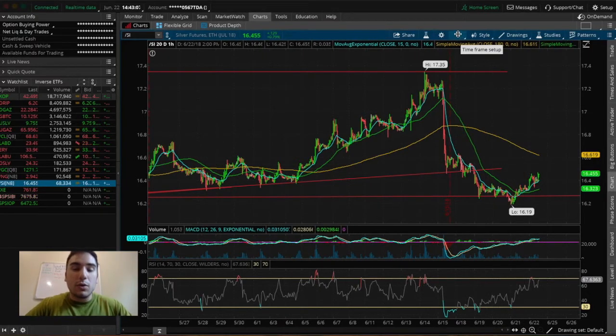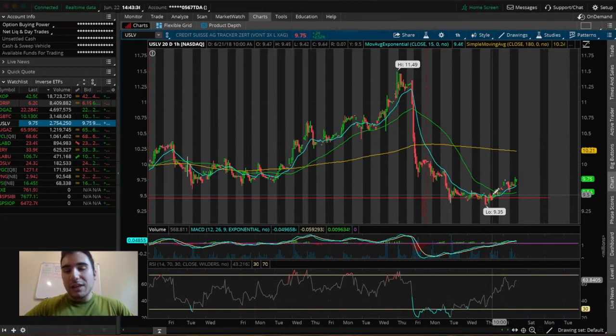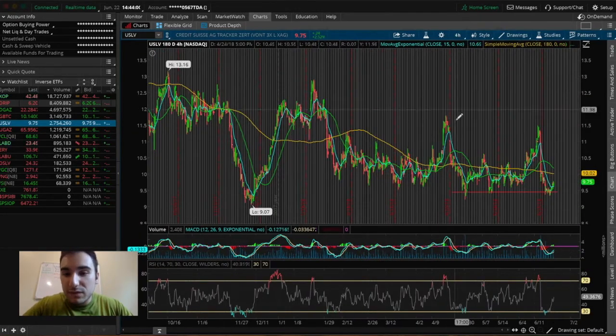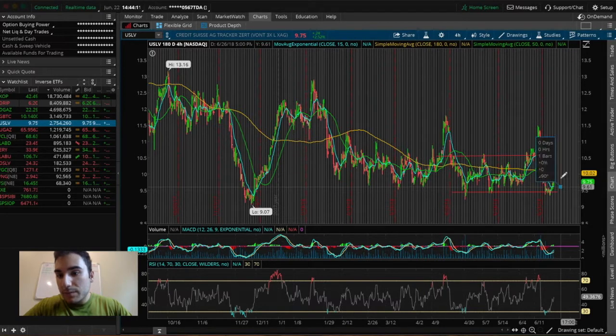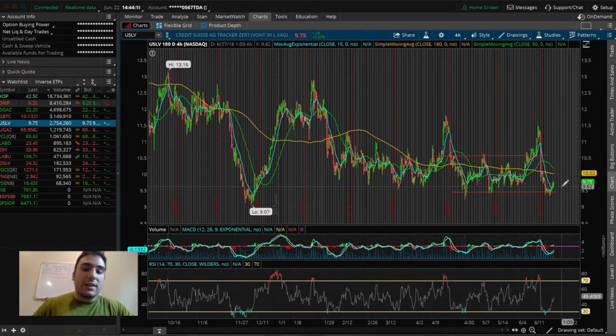That's exactly what the futures have been doing, and it has been correlating over to USLV very nicely. Where I'm in personally: I took a position at $9.48 about two days ago and another one today at about $9.66, so my average share price is about $9.60, and I'm in with about $2,500. To show the potential for profit — from $9.60 up to the previous resistance level at about $10.50 — that is a nice 8 to 10% potential profit with USLV.